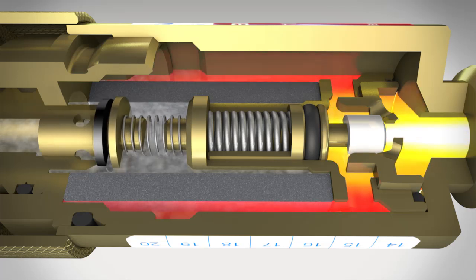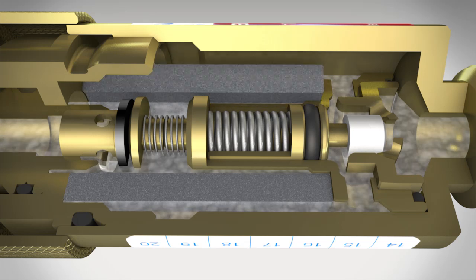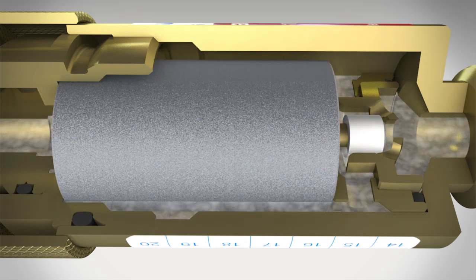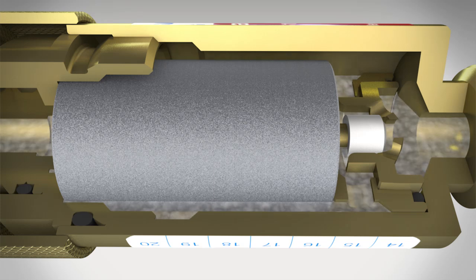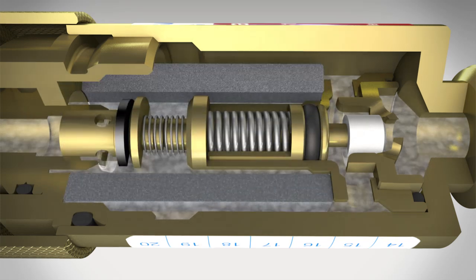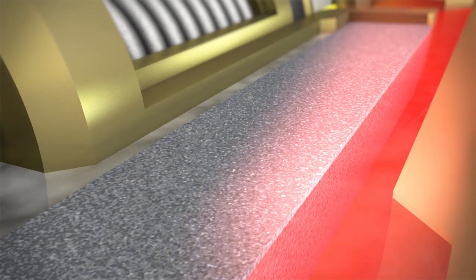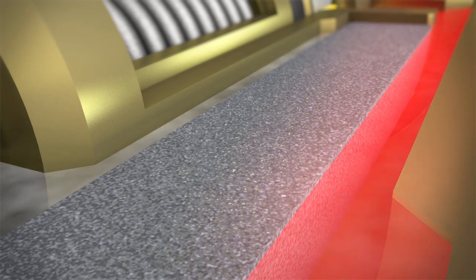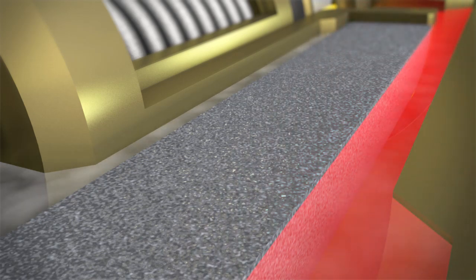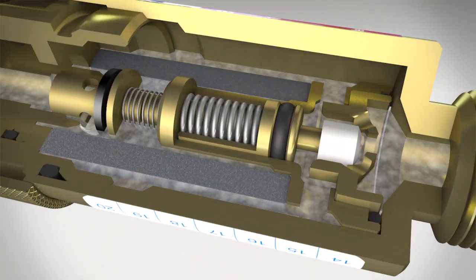If, on the other hand, a flashback occurs, this will be stopped immediately by the key element of the flashback arrestor: the hollow cylinder made from sintered chrome nickel steel. Only with this technology can flames from the flashback be prevented. The outstanding technical features are based on the highly porous structure of the cylinder. Incoming flames break up into an extended labyrinth, thereby losing their energy and cooling. Any flame is extinguished in a fraction of a second.